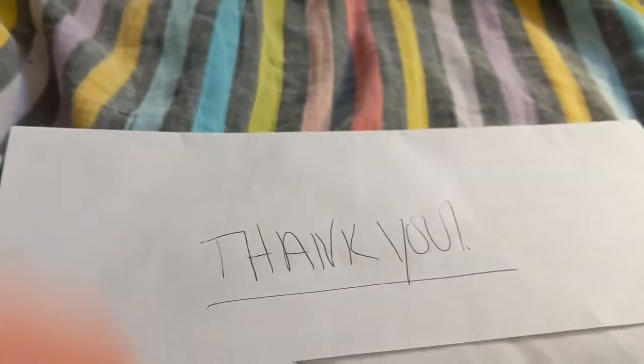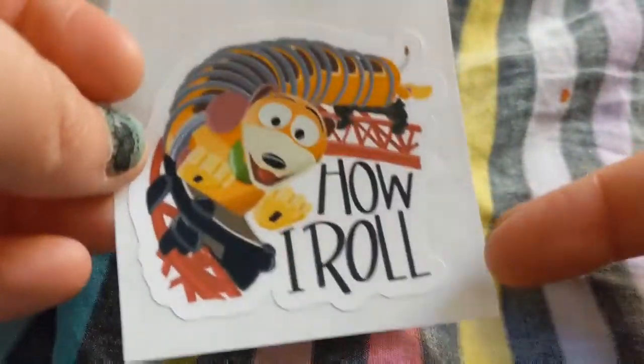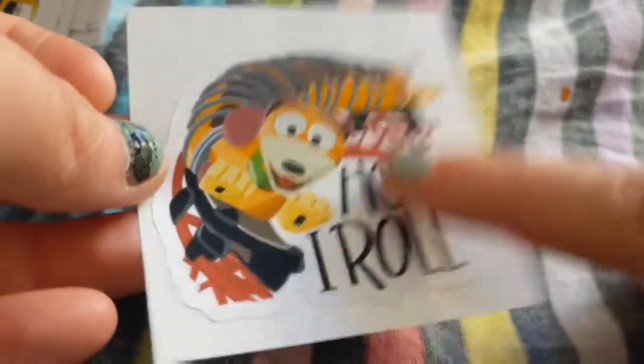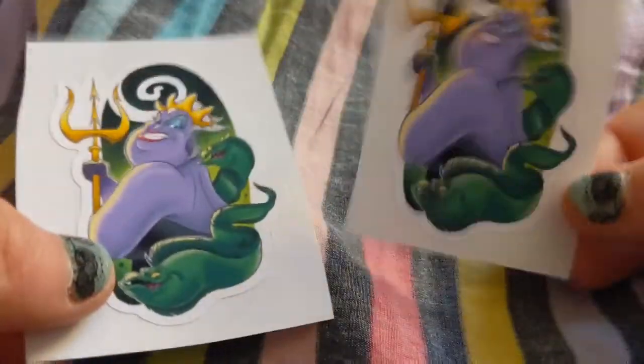All right, I got it open — it says 'thank you.' We're gonna open it. Okay, so we're gonna open them; trying to use my tripod and I'm not enjoying it, but we'll try it. The first one — these are really close — but this is the Slinky Dog Dash and it says 'How I Roll.' I did get two of the Ursula ones; I might use one for my villain wall. Yeah, there's two of those.